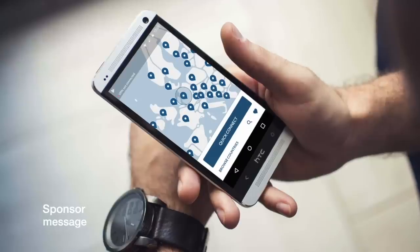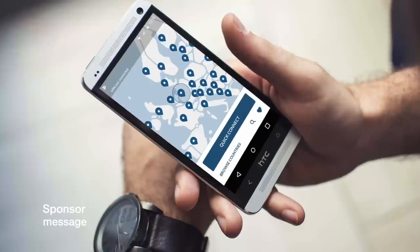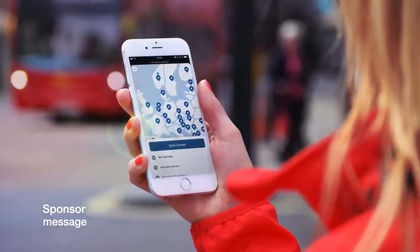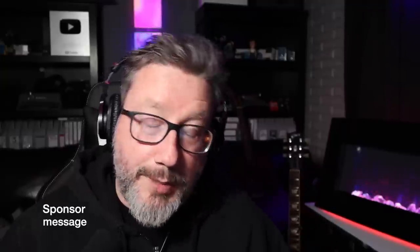I want to take a quick second here to thank NordVPN for sponsoring this video. Some of the features that Nord offers that sets it apart from other VPN services: they've got more than 5,100 servers in 62 countries, updated on a weekly basis. They're actually recommended by Speedtest, and it's the only VPN to get all the green check marks from PC Magazine. Check out NordVPN today — they've got a special Cyber Month three-year deal for $2.99 a month, that's 75% off. Use coupon code HONESTTECH, no spaces, to get one month free on top of that deal. Head over to NordVPN, get protected, save 75%, and get one month free just because you watch this channel.